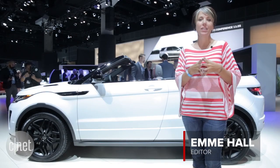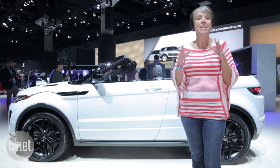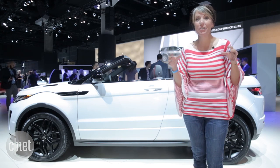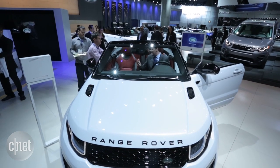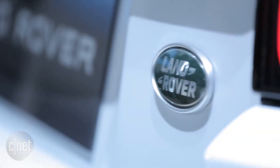Hey everyone, it's Emmy Hall here at the Los Angeles Auto Show for CNET and behind me is the 2017 Evoque Convertible. That's right — the Nissan Murano CrossCabriolet is barely cold in the grave and Range Rover has decided to give us their take on the convertible SUV.